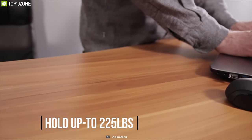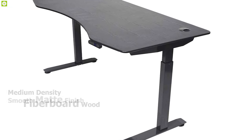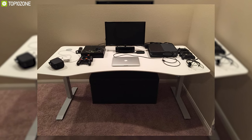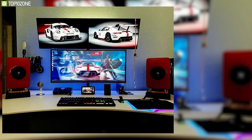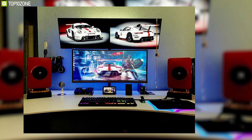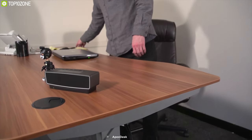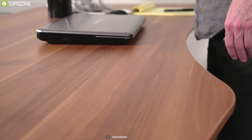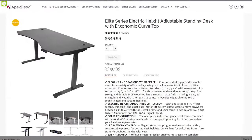Designed to hold up to 225 pounds, this gaming desk is built with a strong steel frame and medium-density fiberboard wood with a smooth matte finish, providing the stability and strength to place your gaming peripherals with ease. It is 60 inches wide and you can choose up to a 71-inch design, giving you the option to hold up to three gaming monitors with other peripherals. The Apex Desk Elite Series has earned good reviews and ratings, and you can get it for around $650.